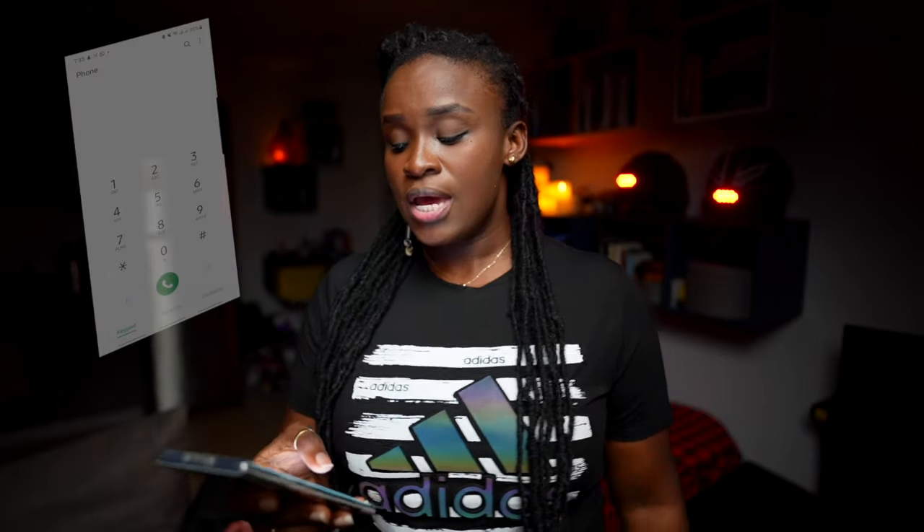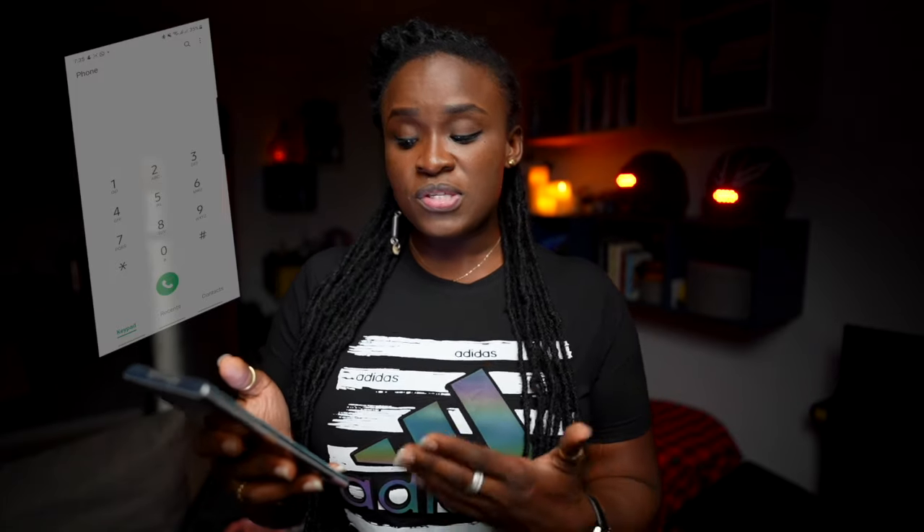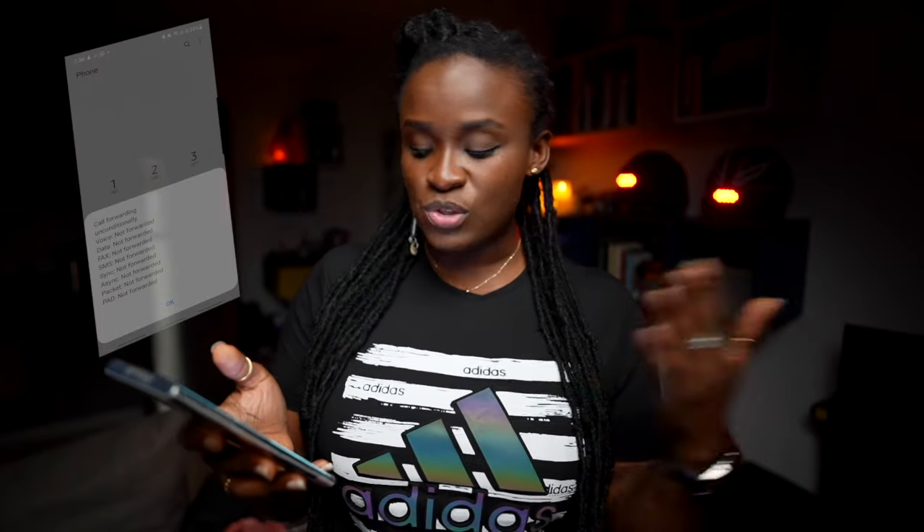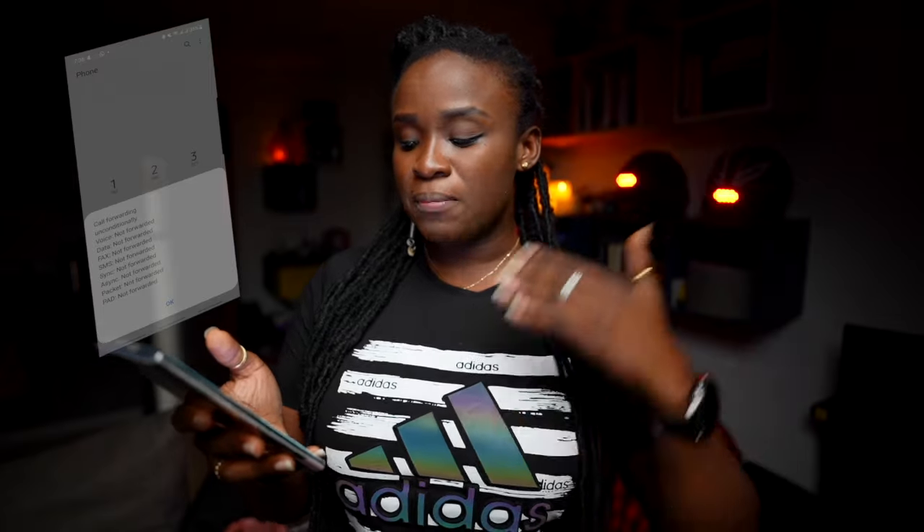Now let me show you the first code. To check if your phone is hacked, has malware or spyware, or your calls have been diverted, simply dial star hash two one hash and press send. It will say MMI code started, and then something will pop up on your screen giving you all the information you need. On my phone it says: call forwarding unconditionally — voice not forwarded, data not forwarded, fax not forwarded, SMS not forwarded, sync, async, packet, pad not forwarded.